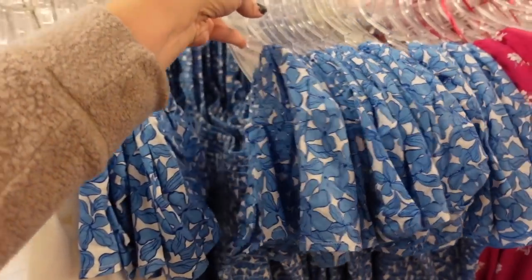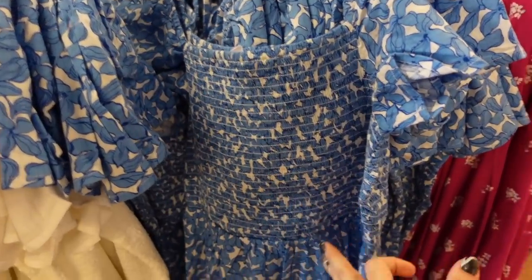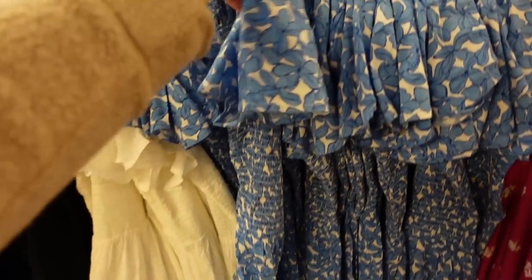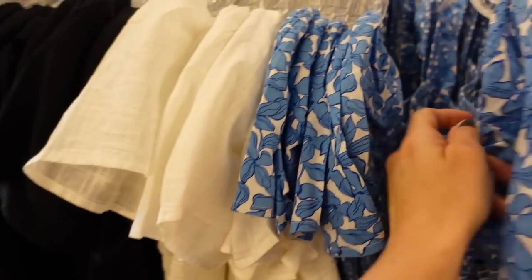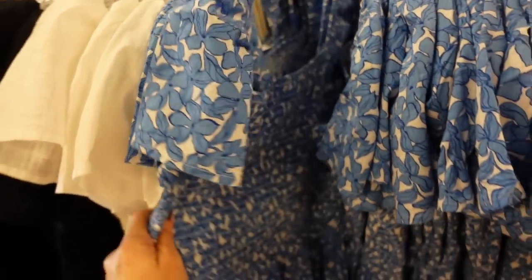Also some dresses on sale — these have a flutter sleeve, square neckline, smocking, a pretty kind of linen blend with a flowy skirt. In blue floral, also comes in white and black. They're 40% off, regularly $69.99.